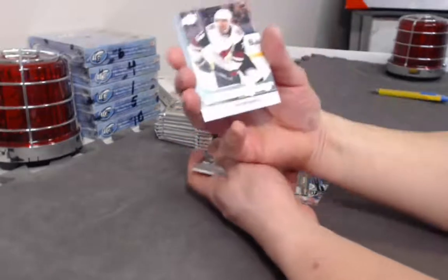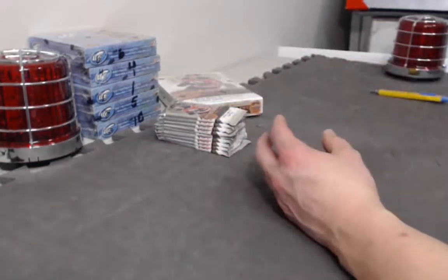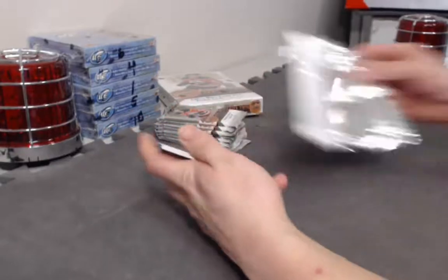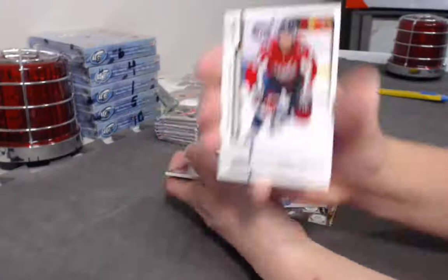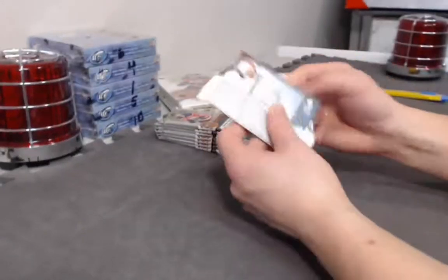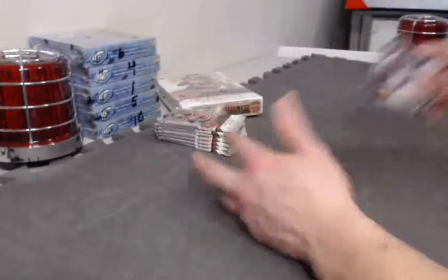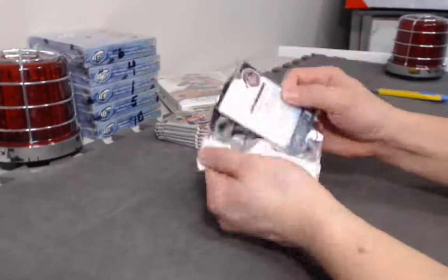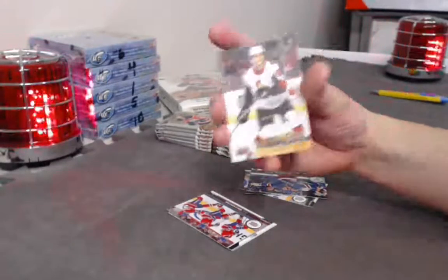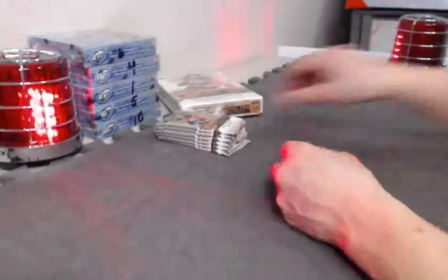Kyle Capobianco Young Guns — needed a full breath for that. Captain Capobianco. Nathan Walker OPG. Where's that Besser Young Guns? Samuel Girard Young Guns. Young Guns canvas Christian Yaros. Canvas Young Guns.